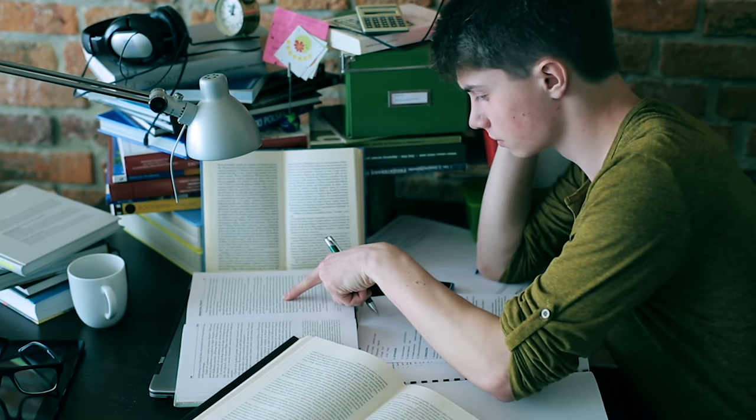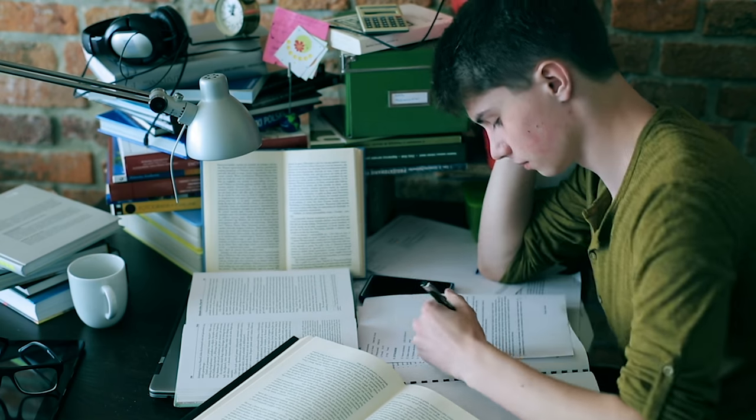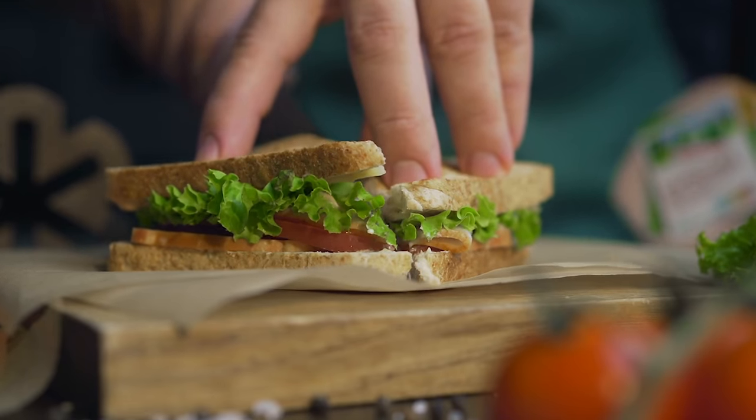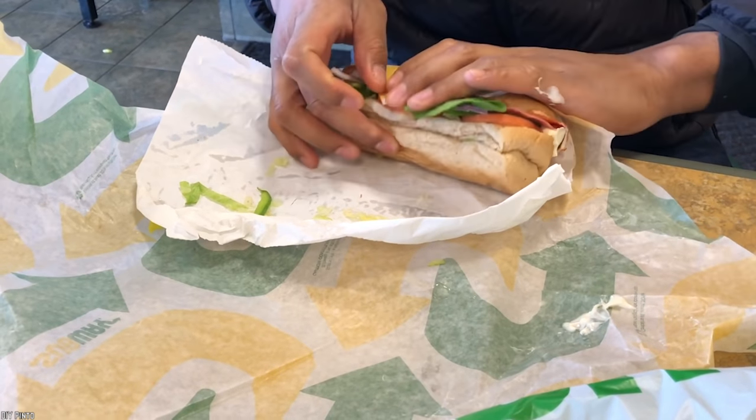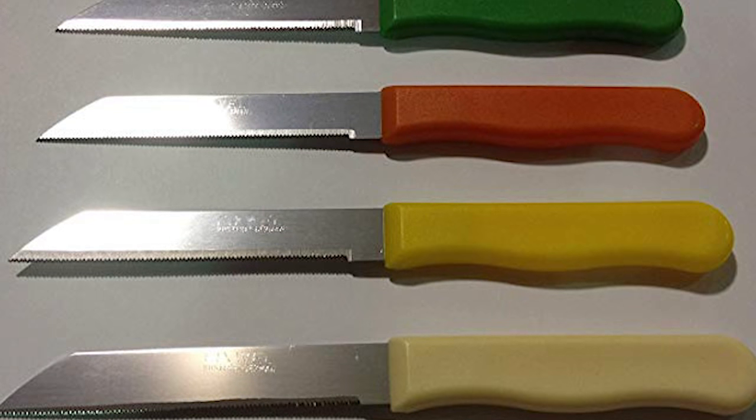Now, there are a lot of theories that could possibly explain how this knife ended up in this sandwich. Most realistic is that the employee just used it to help roll up the sandwich and forgot to take it out. If we're being completely honest though, these are pretty decent restaurant quality knives and we can understand if the customer just kept the knife.